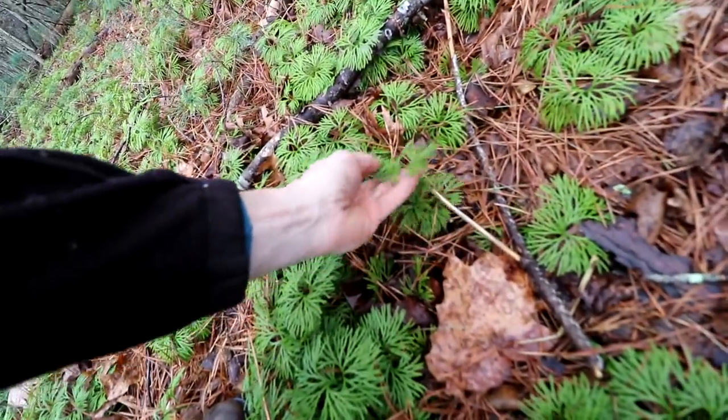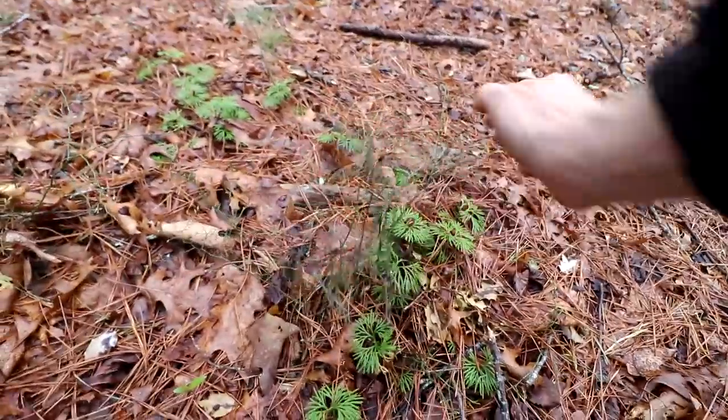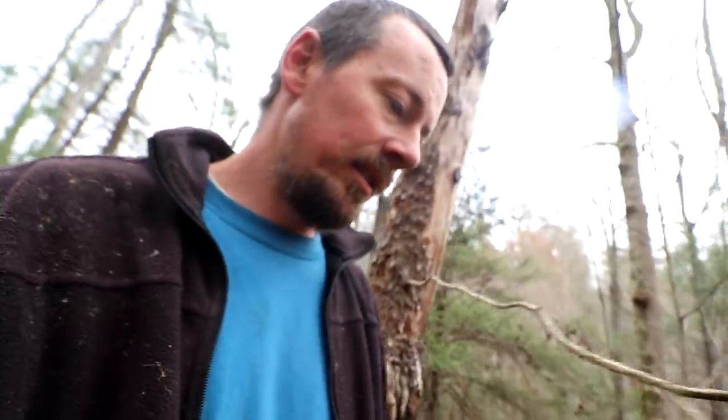It looks like a little evergreen tree. Here's some blueberries right in the middle of the woods. We're walking along across the side of a ridge, and we just switched from pine back to a mixed tulip poplar and oak. And I'm starting to see trout lilies under my feet, so we're going to start looking in this area for morels.